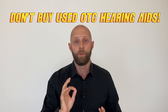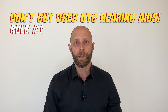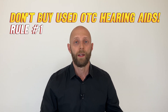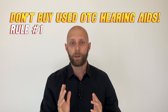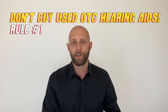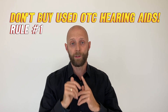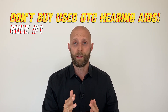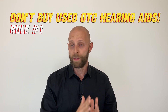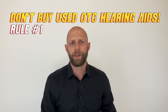Rule number one: never buy used OTC hearing aids online. Why? Because you don't know how these hearing aids work, or if they work at all. Usually an OTC hearing aid comes with one year of warranty — and one year is very short. If those hearing aids are used, maybe they used them for nine, ten, twelve, or fifteen months and the warranty is already over.